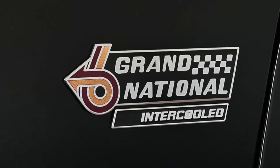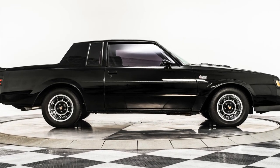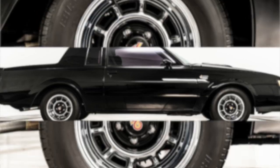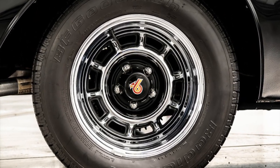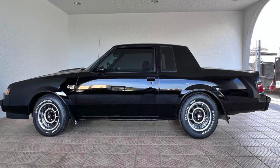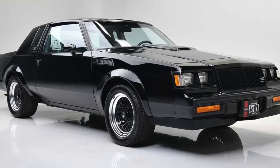The 1987 Buick Grand National features sleek black stock wheels that not only add style to the iconic muscle car but also provide strength and durability on the road. These wheels are built to withstand the power of the Grand National's turbocharged engine and handle any driving conditions — so not only do they look good, but they can handle whatever you throw at them.